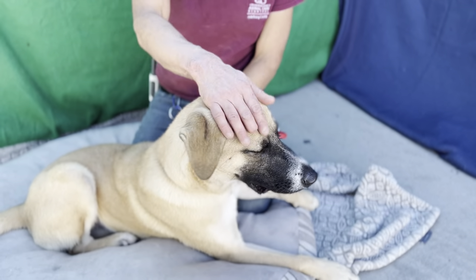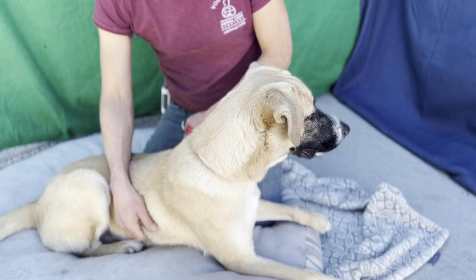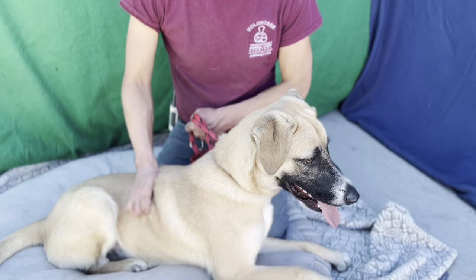He's definitely very affectionate. He's been giving me kisses all morning and soliciting pets. Come on down and check him out and take him home — he needs a home for the holidays.